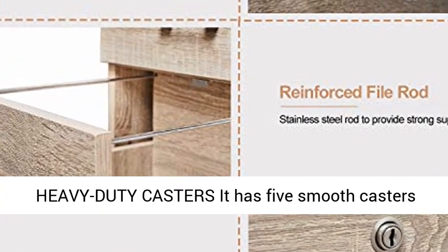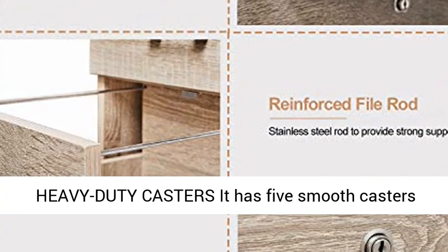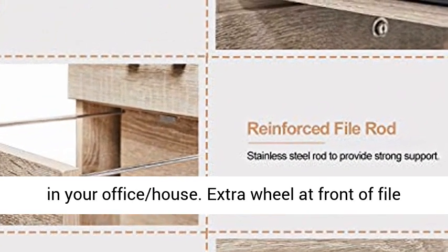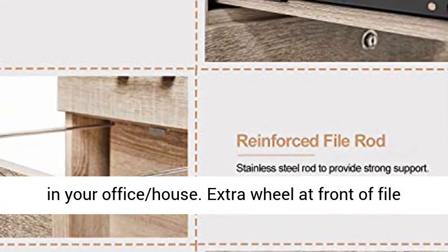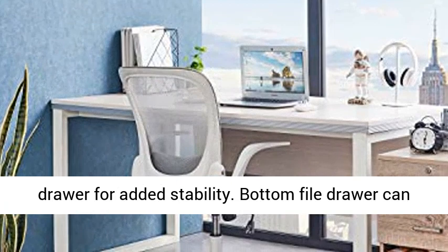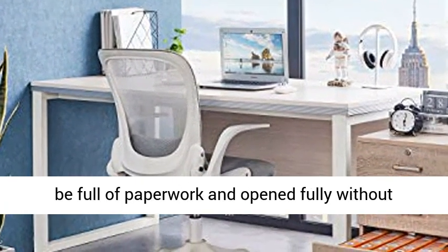It is a very attractive addition to a home office or any office area and provides excellent storage. Heavy duty casters — it has five smooth casters, two lockable, which makes it flexible to move everywhere in your office or house. Extra wheel at front of file drawer for added stability.